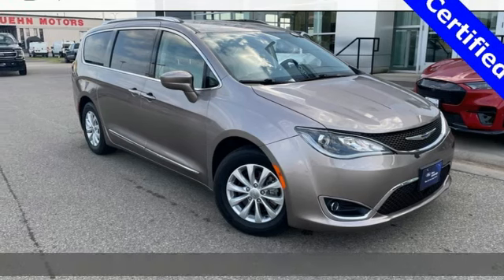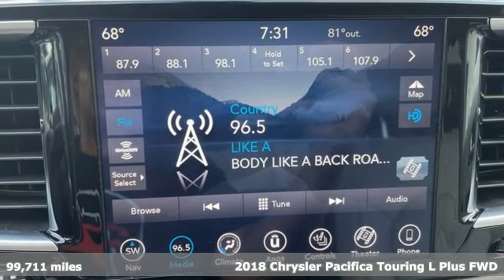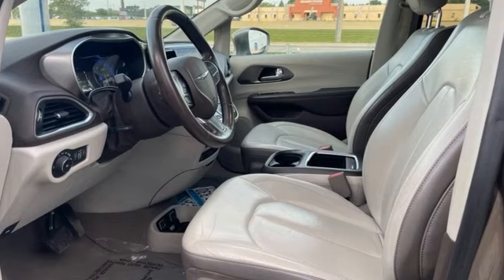It's a 2018 Chrysler Pacifica. This Pacifica is more flexible than the overachiever at yoga class. Simplify your everyday with a vehicle equipped for your every need.